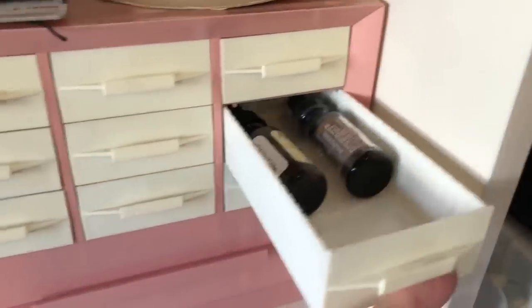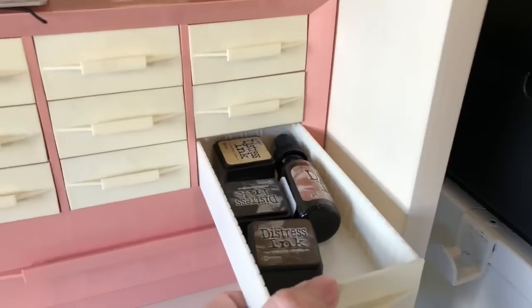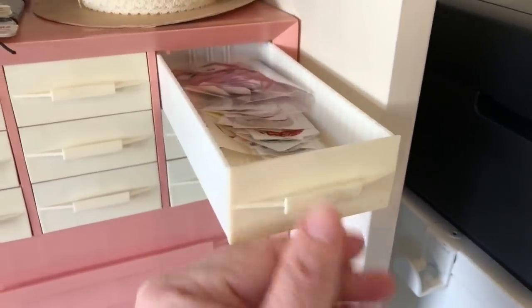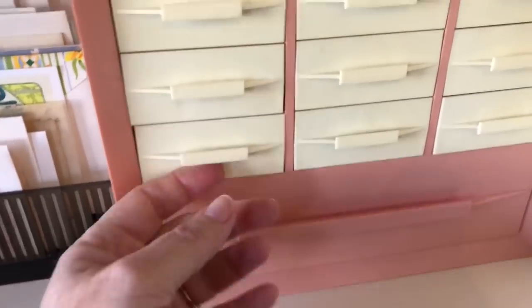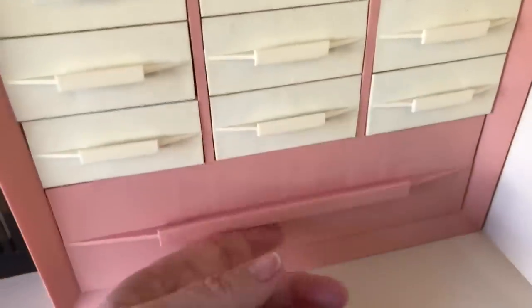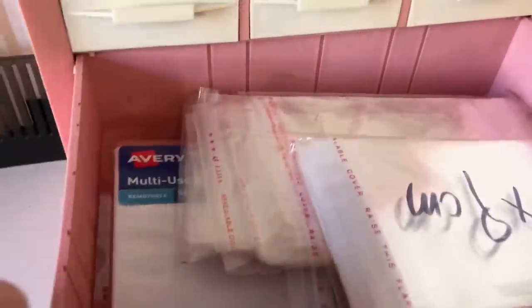And then I have my reinkers. These are more of those labels. Miscellaneous and rubber bands, which I use all the time — those are handy. And then this is where I keep all of my bags for packaging my listings — this is where I keep the small bags anyway, and then some labels.